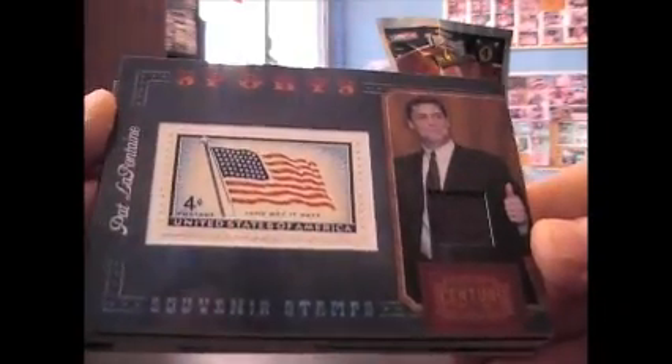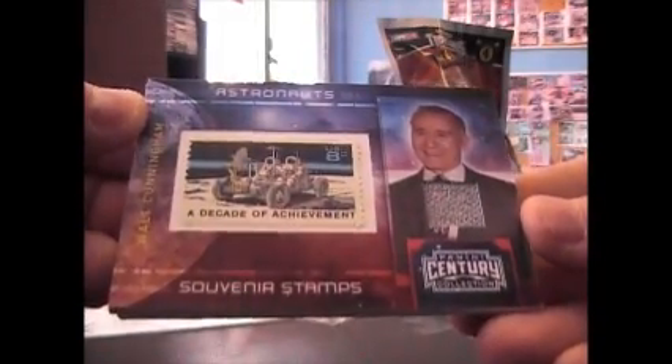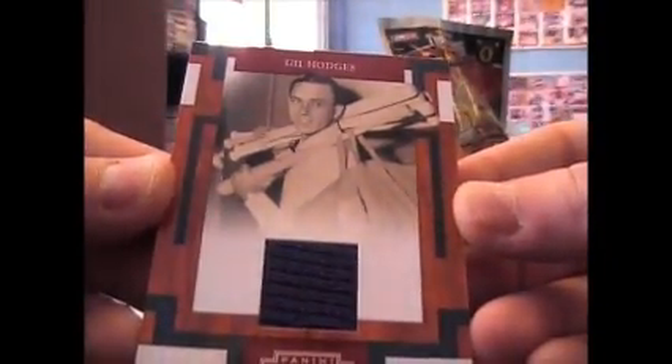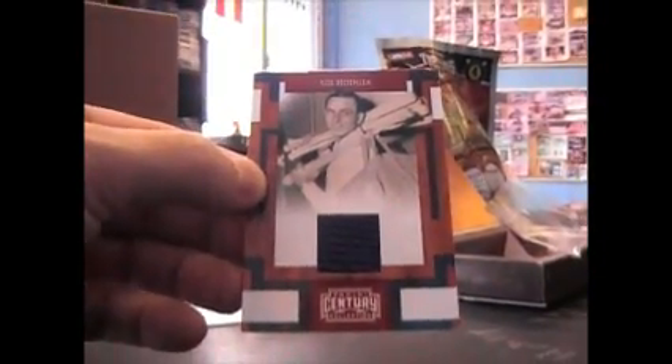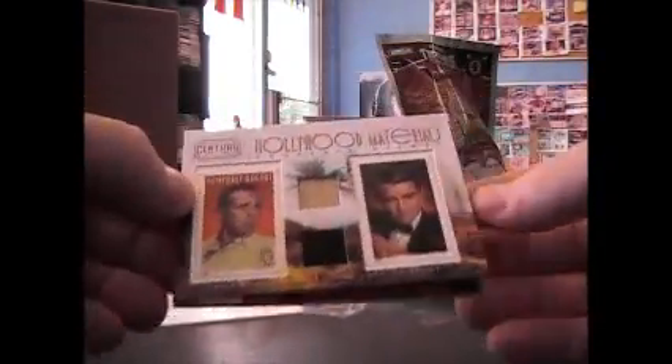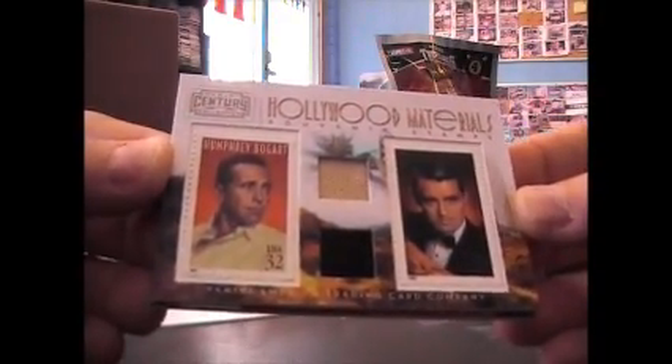Stamp Relic - Pat LaFontaine, and that's $250. Walt Cunningham, Relic Stamp, and that's $100. Gil Hodges jersey - there we go, and that's $250. Humphrey Bogart and Cary Grant, Relic Relic, Stamp Stamp, and that's $250.